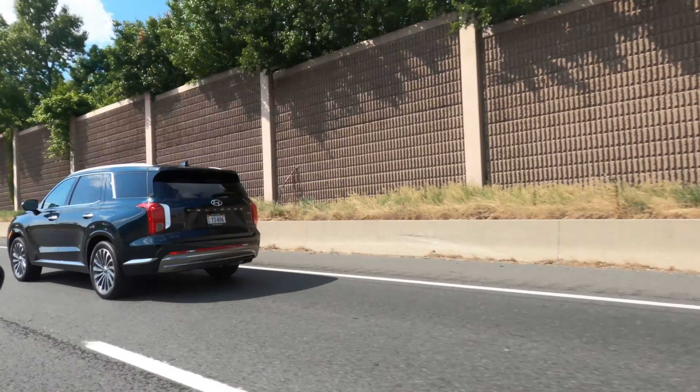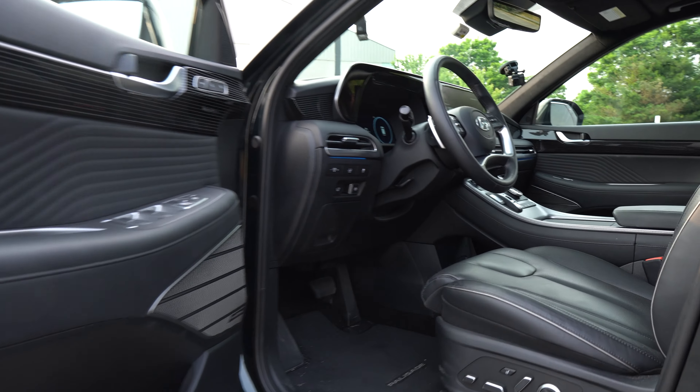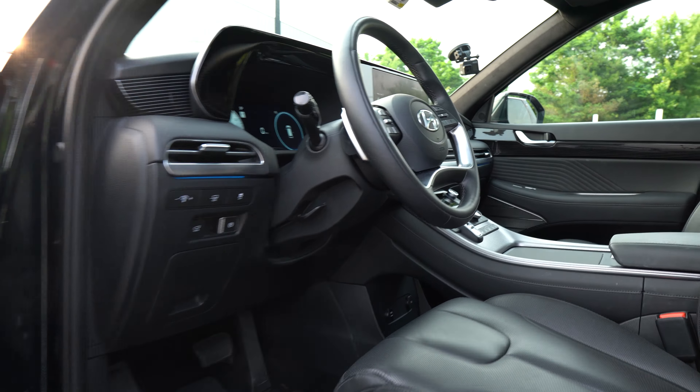I'm Jake and I'm Colin, you're watching Gas Guzzlers, and this is the 2023 Hyundai Palisade Calligraphy. Is this the best value in automotive history? We're gonna find out — let's get into it.